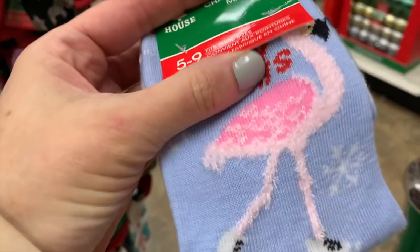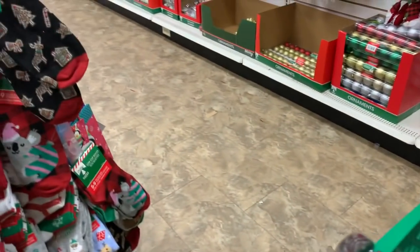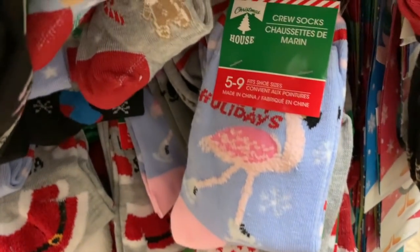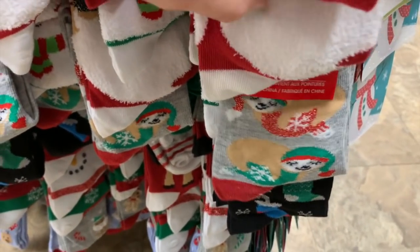These are so cute. I think they're just adult sized. We have sloths.